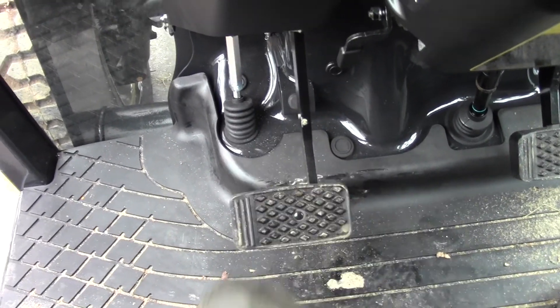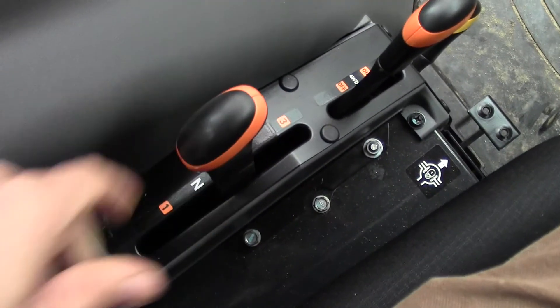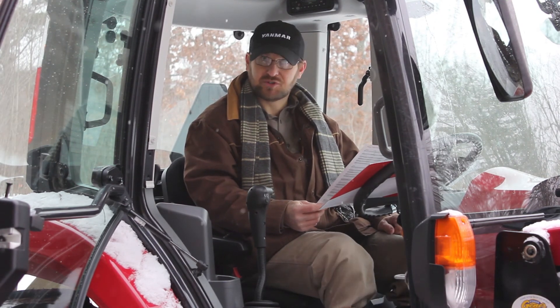I don't use the clutch hardly at all. The vehicle stops without the clutch — you do not have to put the clutch in to stop the tractor. Simply lift off the gas pedal and push the brake.